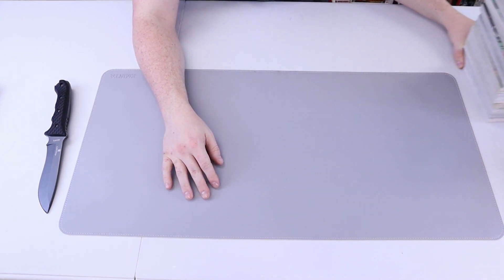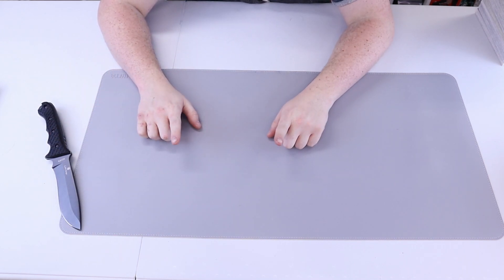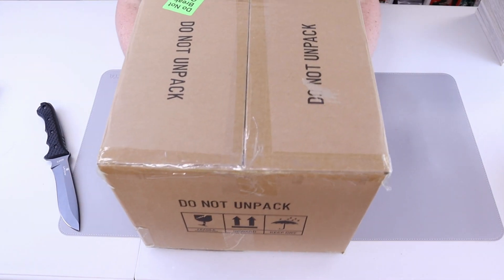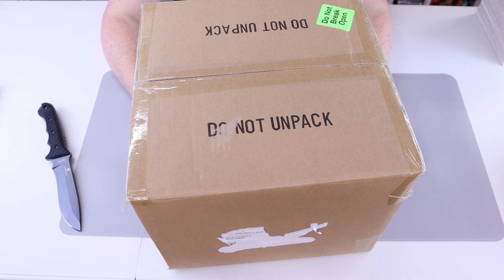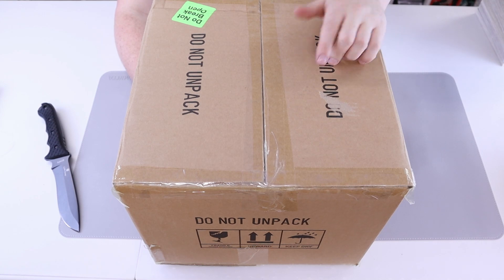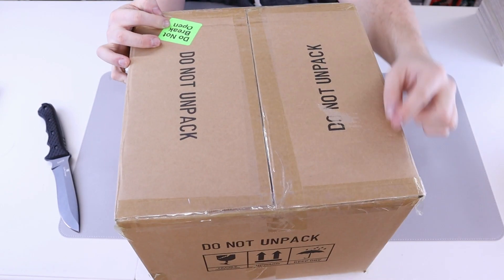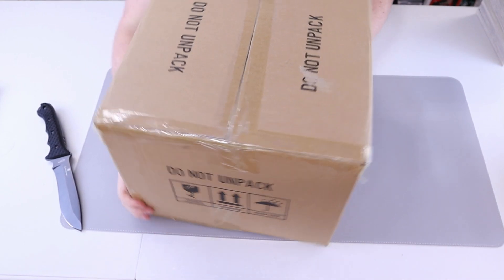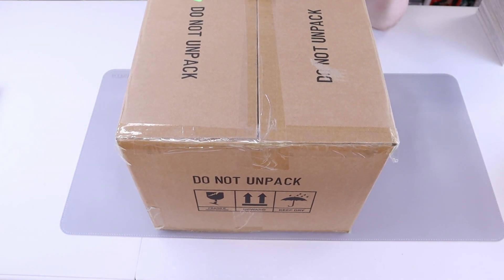Now let's get into something I've been waiting for and am very excited about — I am definitely late to the party. This big box is heavy, definitely heavier than most manga boxes I get. It keeps saying 'Do Not Unpack' on multiple sides, and I'm not going to show the side with my credentials. Let's open this up.